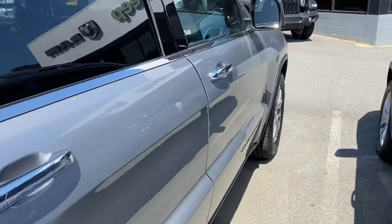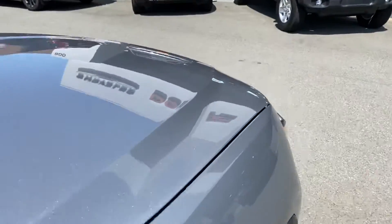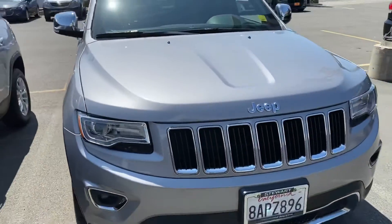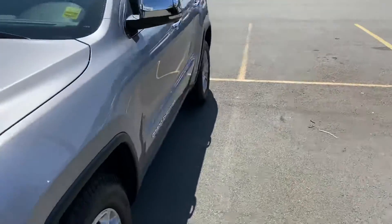The right-hand side of the vehicle looks really good. There's nothing that would make you think this car wasn't well taken care of by its last owner. Let's go take a look at the inside.